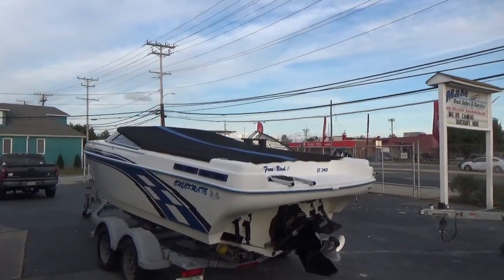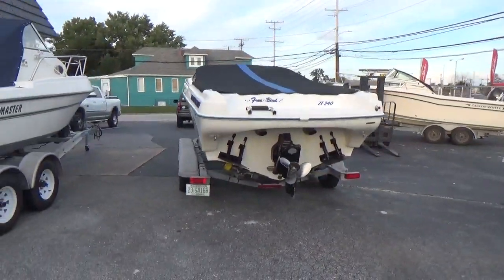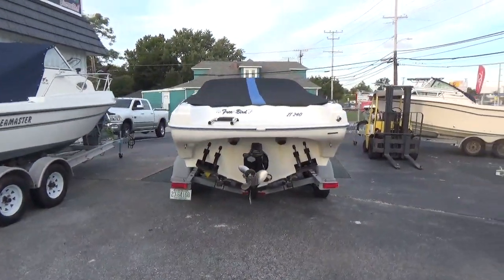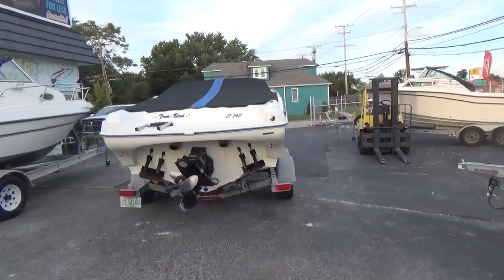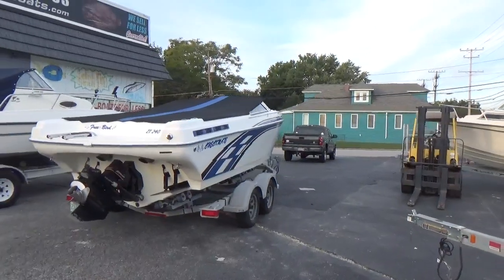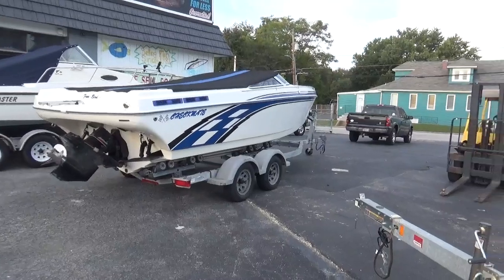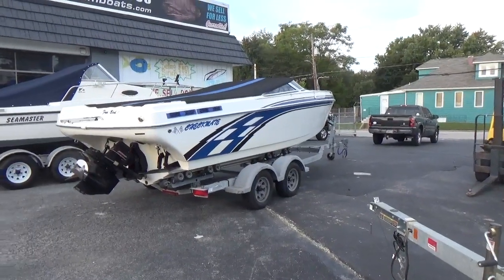Give us a shout — M&M Boat Sales. We sell boats for less, guaranteed. You can reach us at 410-391-2333. You can like us on Facebook or subscribe to our YouTube channel. Our website is MandMBoats.com.